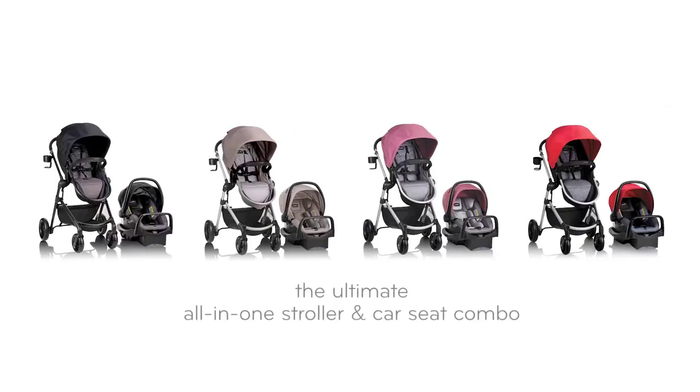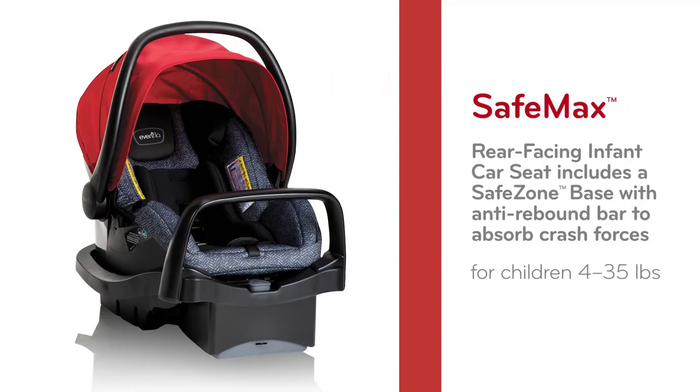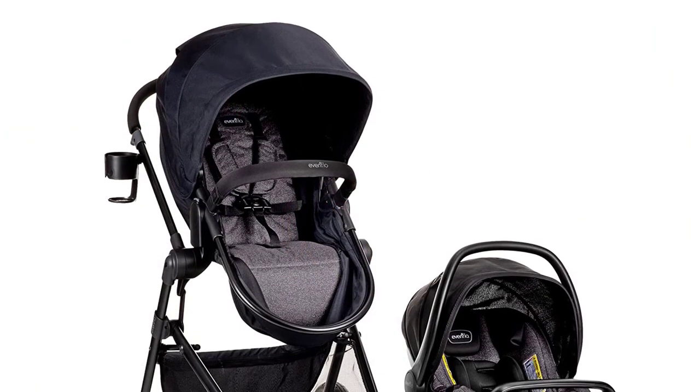Welcome to our video on the top 5 best travel system strollers for 2023. Whether you're a new parent or a seasoned pro, finding the right stroller can be a challenge. That's why we've compiled a list of the best travel system strollers for 2023 to help you navigate with ease and style. From all-terrain capabilities to convenient features, these strollers have it all.